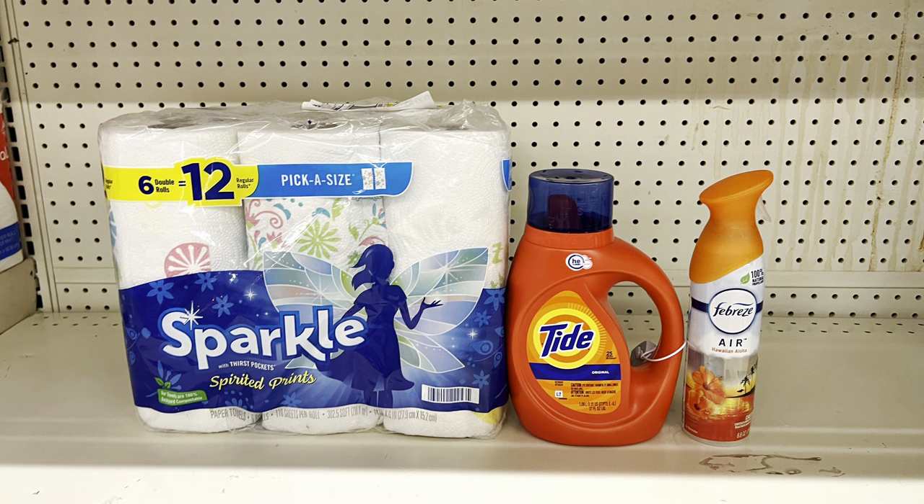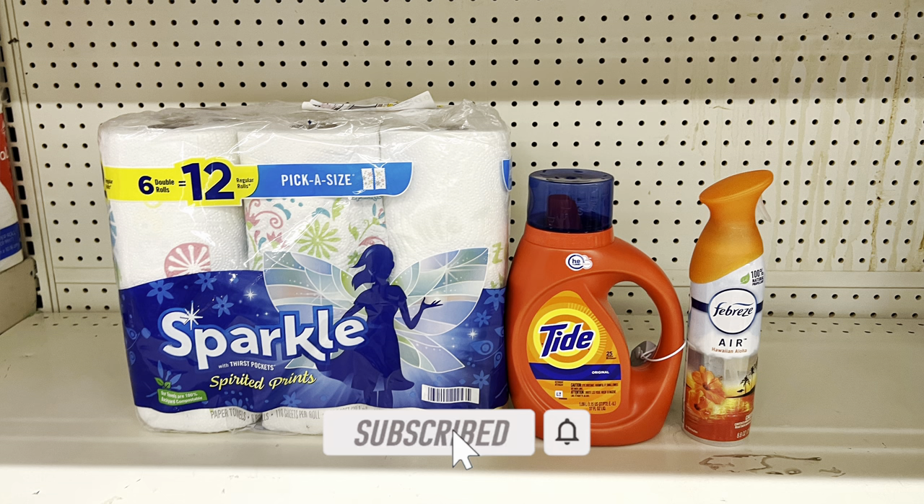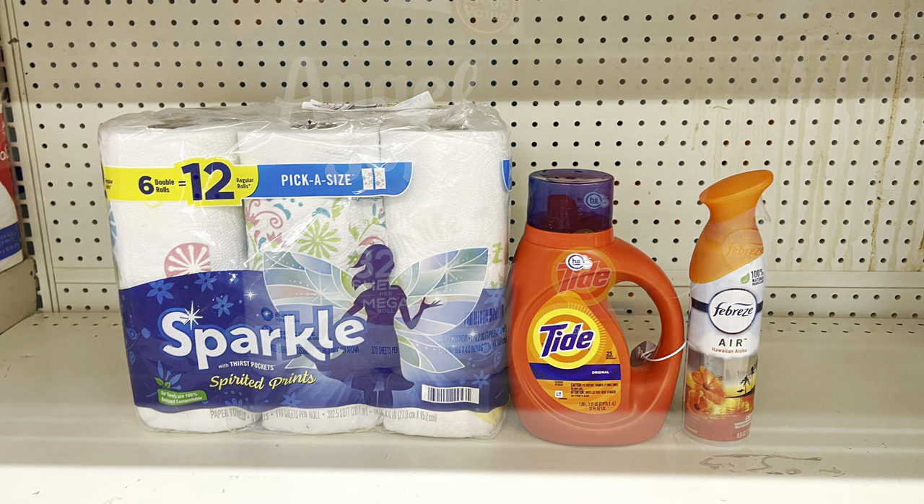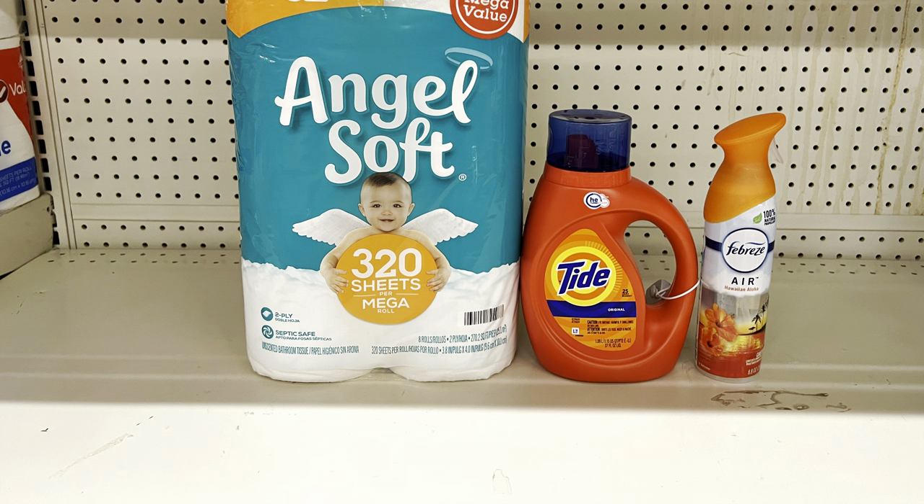Another way to do your deal: pick up Sparkle paper towels at seven dollars with the two-dollar digital, Tide liquid or pods at $5.45 with the one-dollar digital, and Febreze Air Effect at $3.25 with the $2.30 digital. This scenario totals $15.70, and after coupons you pay just $10.70 before tax.